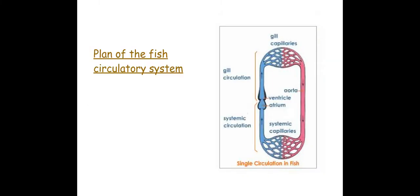In a fish it's a lot simpler — they have a single circulatory system. As you can see, the heart is simple; it only has one atrium and one ventricle, whereas in us we have two atria and two ventricles. The blood passes through the heart once per cycle, but this means the blood cannot go under high pressure, otherwise it would damage the gills and the capillaries within the gills.